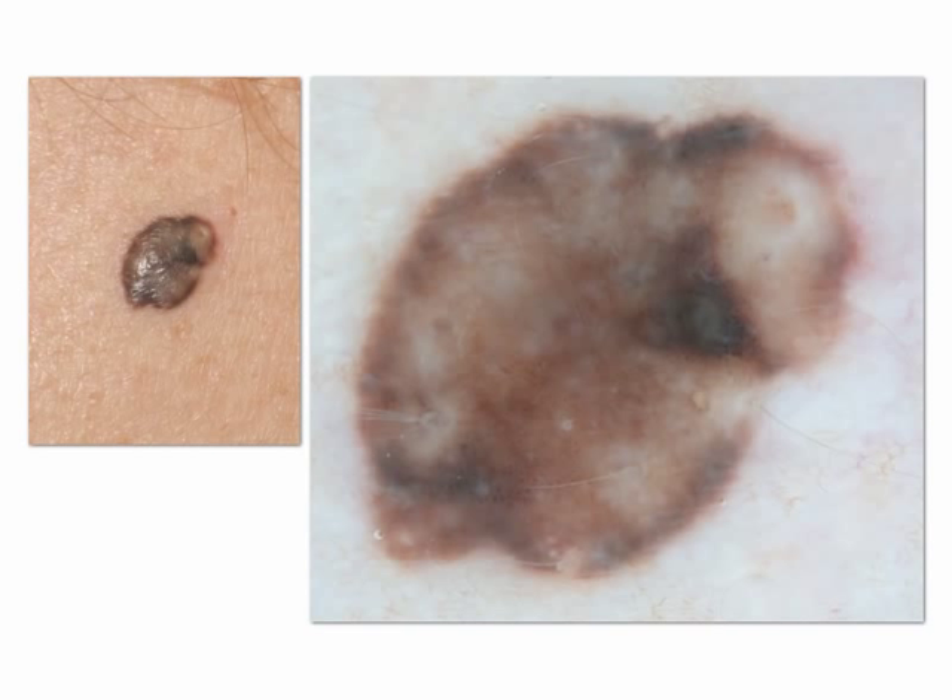This is a blue nevus with clinical and dermoscopic confounding features. The presence of brown, blue, and white irregular colors renders this lesion similar to a melanoma. However, this is just a morphologic similarity. Biologically, this lesion is benign.